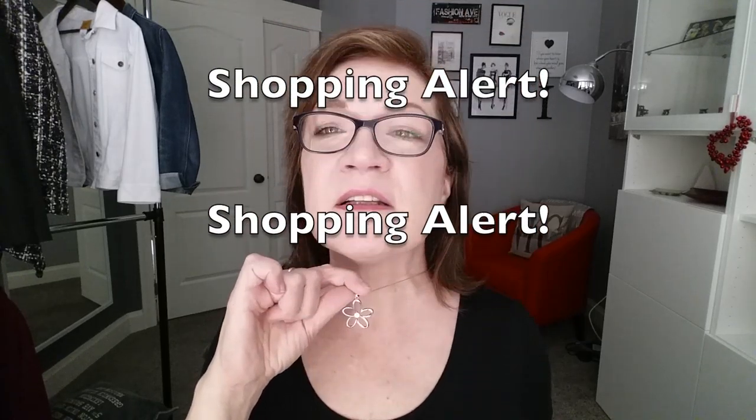By the way, I got this necklace on board. I've been looking for something like this for ages and couldn't find it online, and then there it was. They have a little shopping section on the ship, and necklaces, earrings, and very expensive watches were on a major sale discount on the last two days. This necklace was $40 American.